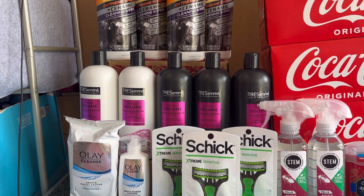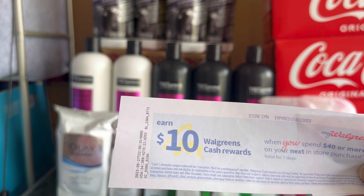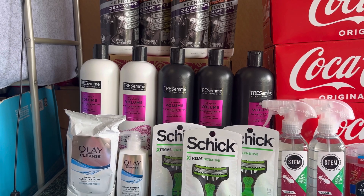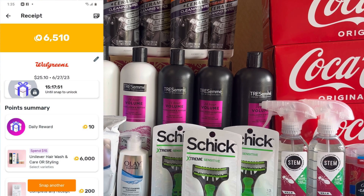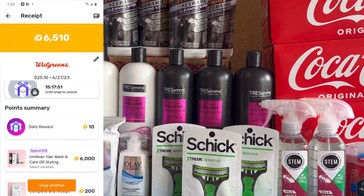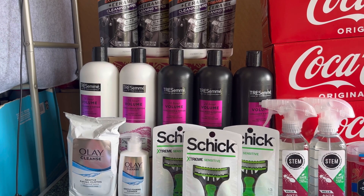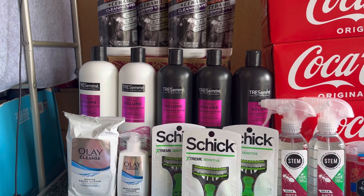I also received a ten dollars Walgreens cash booster — spend forty dollars and get ten dollars Walgreens cash — which I'm going to use on my next transaction for my spend deal. I submitted my receipt on Fetch, but it only gave me three thousand points. I corrected my receipt and it's still processing, but I'll count six thousand points since I spent thirty dollars on Tresemmé. So I paid a total of twenty-six dollars for that transaction — three dollars in register rewards and twenty-three dollars.